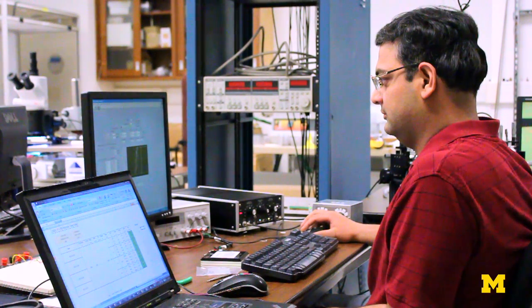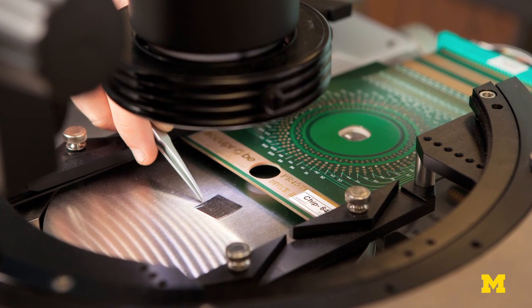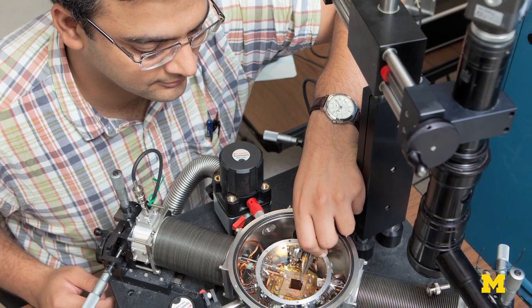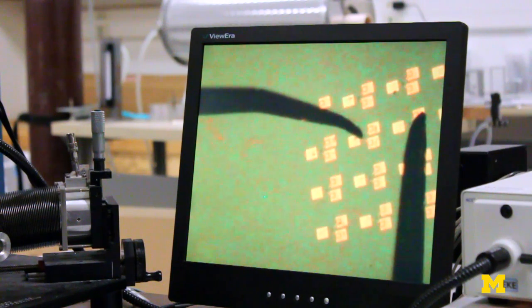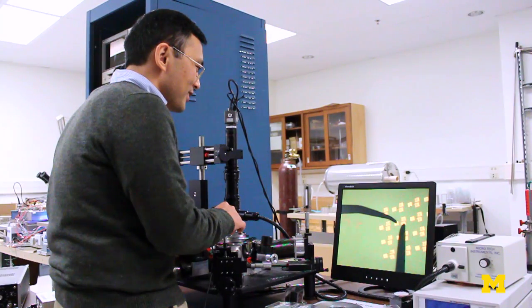My group is working on two types of devices. One is a device we call a memristor. A memristor has the same structure from the outside — they look like a very simple device, just like a resistor. But they are much more powerful in the sense that you can reconfigure the internal atomic arrangement of the device.